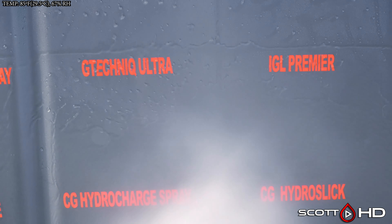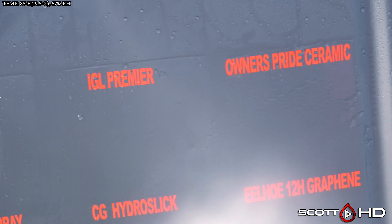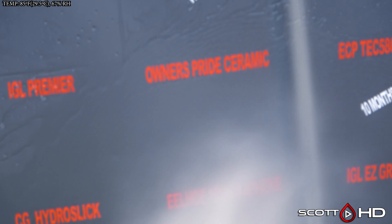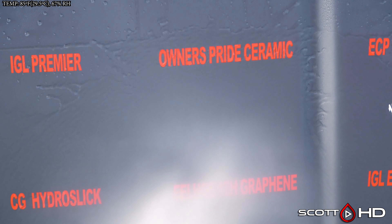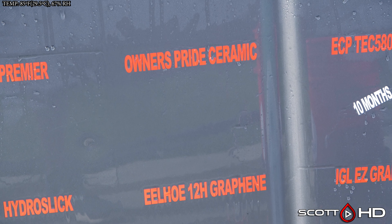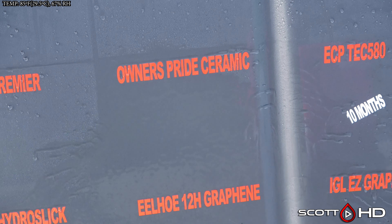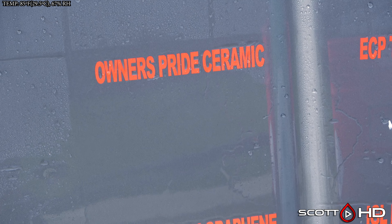IGL Premiere, which is a six-month sealant, is still hanging in there, and in tests past it has also been around the 12 to 14 month mark before it fails. So it's getting pretty close but it's not quite failed. Owner's Pride is very, very close to failing — it's probably going to be next month based on what I'm seeing here. We'll give it a pass this month, but it's getting real close.